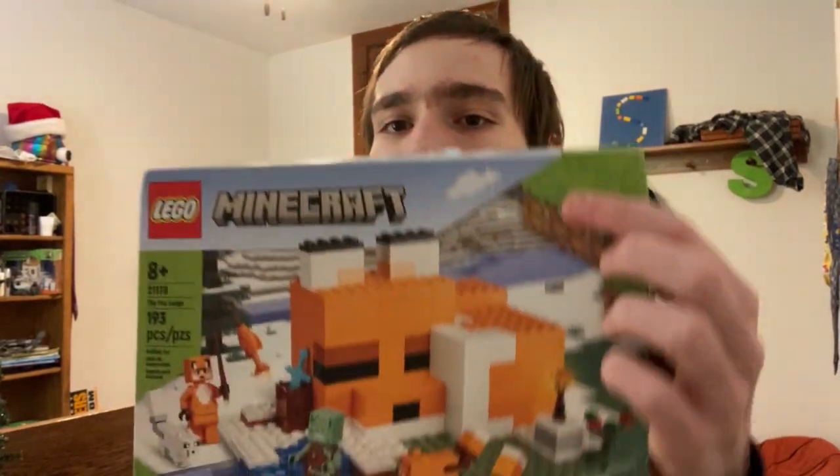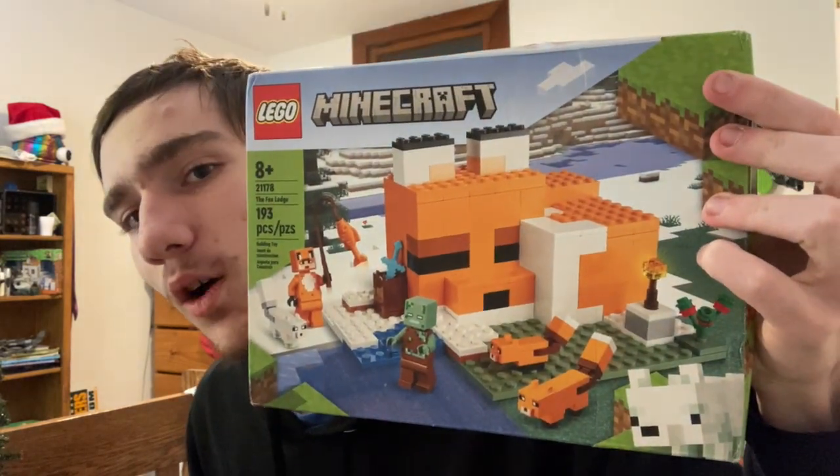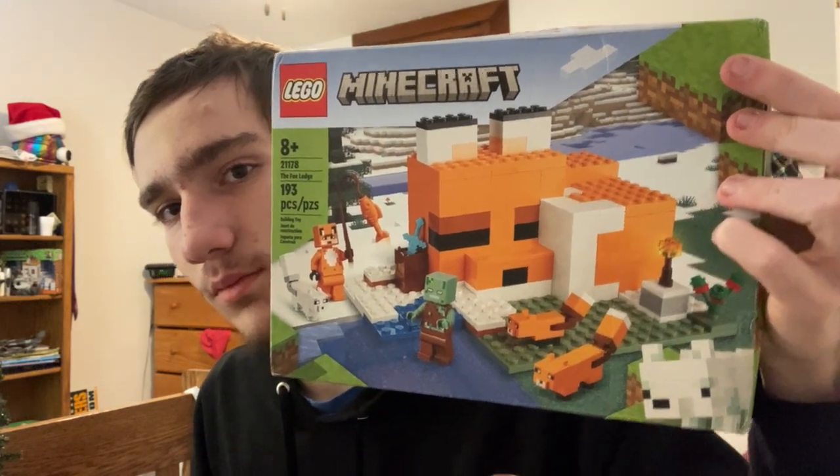I also got a Lego Minecraft set. I'm going to make a separate video where I build this — that's going to be its whole own video. So you're going to get two videos out of this whole experience.